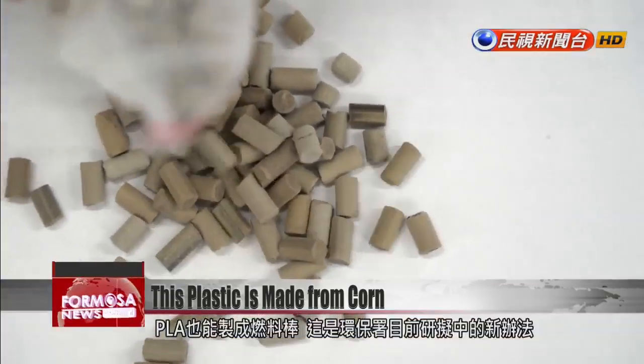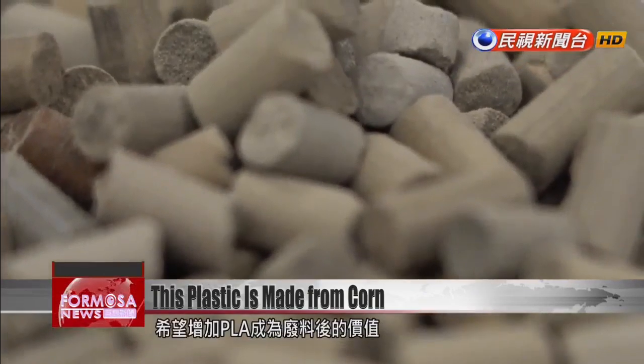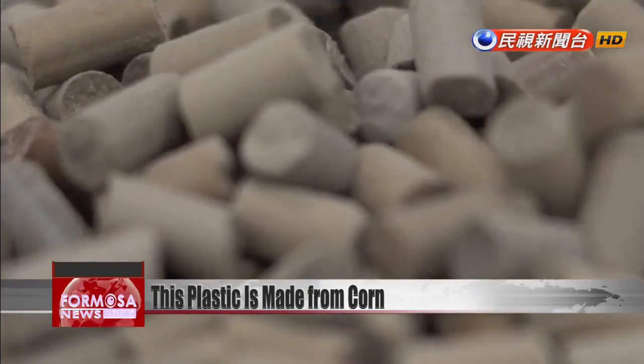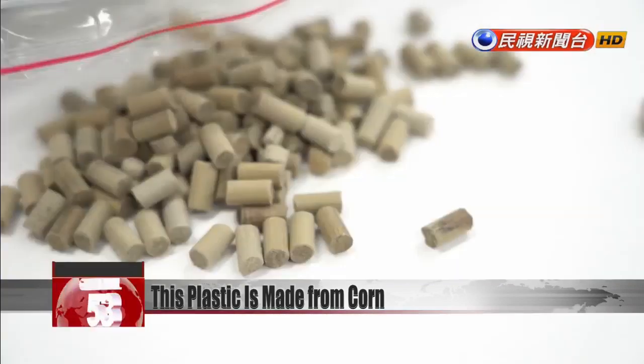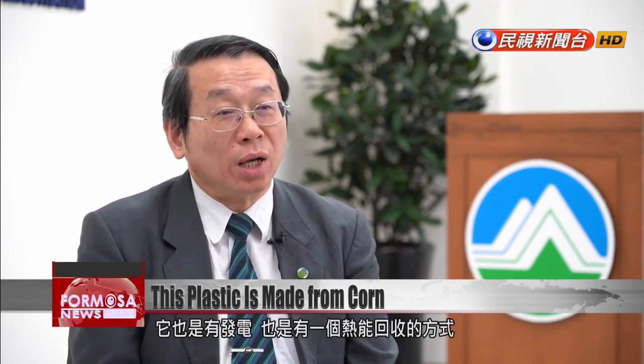PLA waste can also be used as fuel. Pellets developed by the EPA add value to PLA waste — they can be used to make refuse-derived fuel pellets for use in a combined heat and power system. This is what's referred to as heat recycling. When PLA is incinerated, there's energy generated from that.